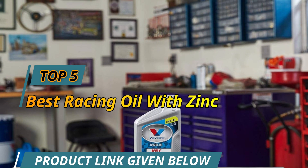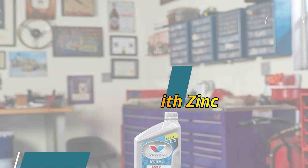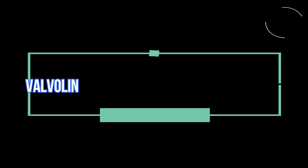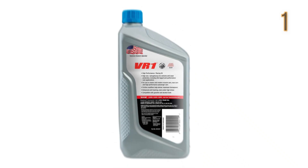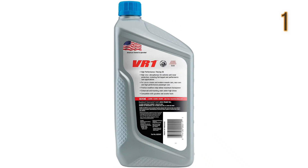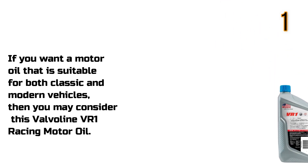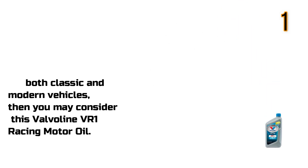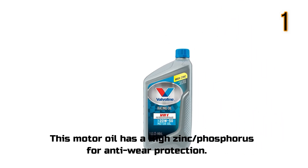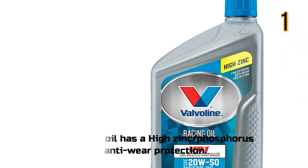Top 5 Best Racing Oil with Zinc. Valvoline Racing Oil with Zinc: if you want a motor oil that is suitable for both classic and modern vehicles, then you may consider this Valvoline VR1 Racing Motor Oil. This motor oil has a high zinc/phosphorus formula for anti-wear protection.